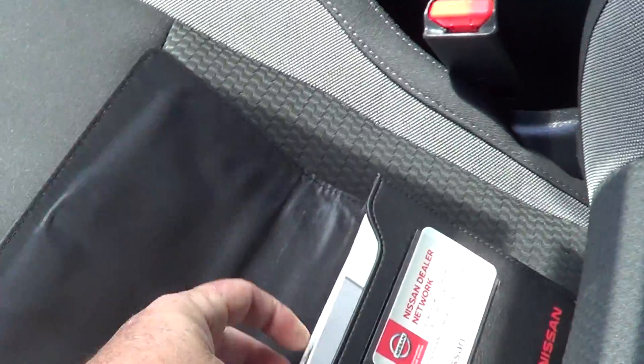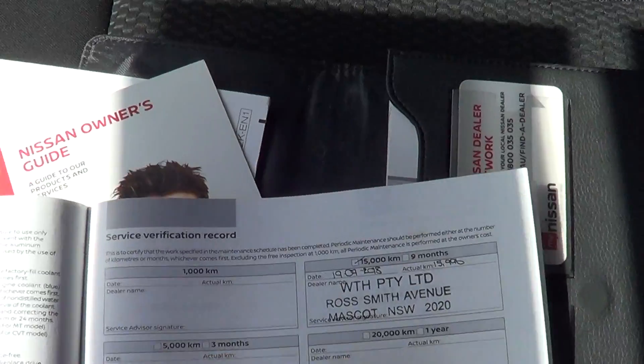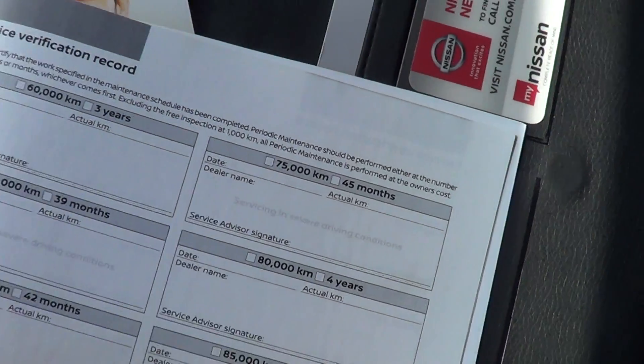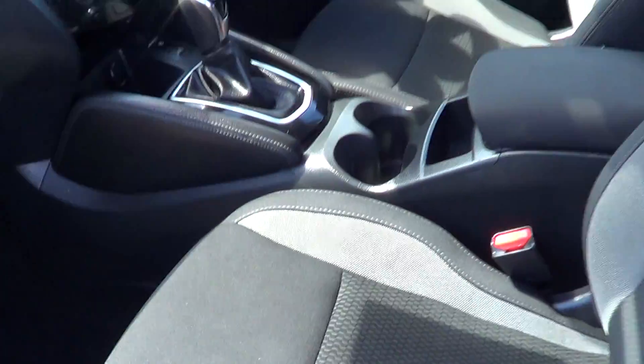I'll just grab the servicing books out — warranty and maintenance. So it's got your first service done, your second, and the third. It's all serviced right up to date, everything like that, which is good because that's what you want when you actually look at buying cars.